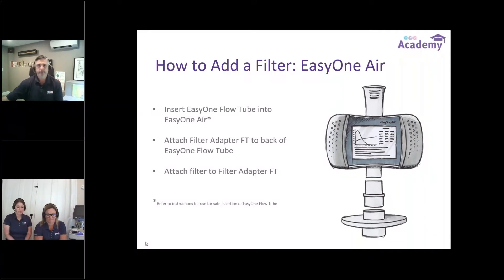We're going to dive right in with our first device, the EasyOne Air. Darren is going to grab our pieces and we'll put it together for you. You have your EasyOne Air, the flow tube, and then there's the adapter for the flow tube that will go only one way onto the back of the flow tube. If you have this adapter upside down, it will not fit — we designed it that way to ensure there are no leaks. The filter then easily slides onto the back of that adapter. That is what the filter setup looks like on the EasyOne Air.